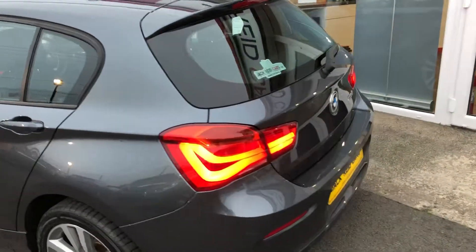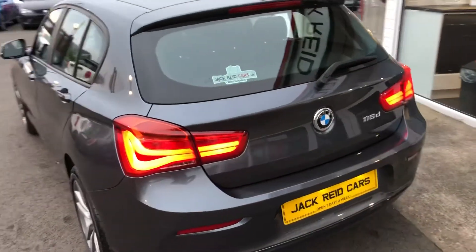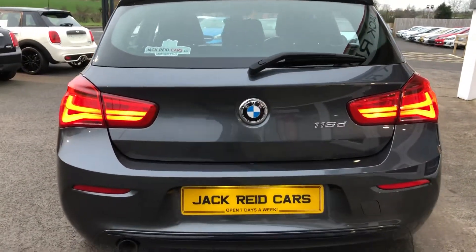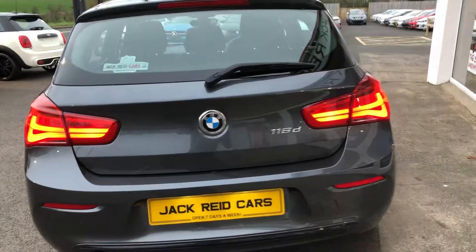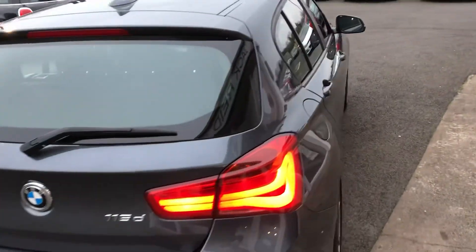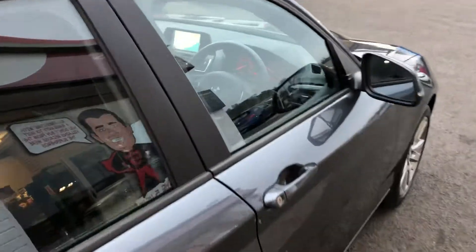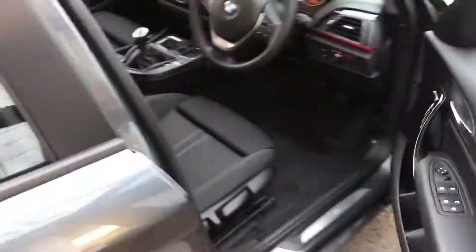It's got the new 1.5 twin power diesel engine, giving you 114 brake horsepower. At just £20 a year to tax, really fantastic car to drive on the road. Very responsive engine, but still offering terrific miles per gallon.